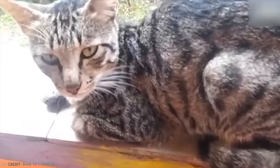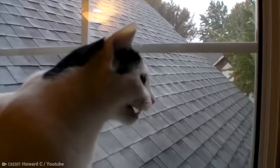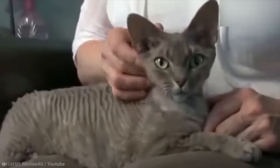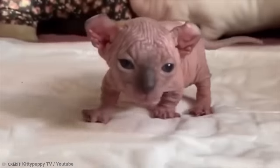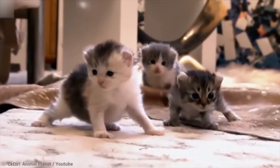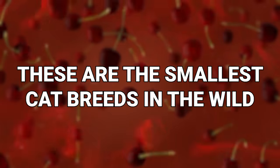There are a great many big cats in the world — lions, tigers, panthers — but some cats are so cute and little we just can't stand it. They're too cute. These are the smallest cat breeds in the world.